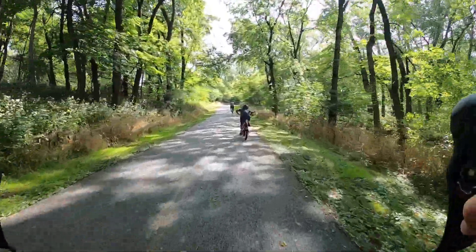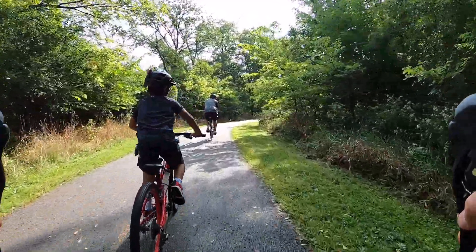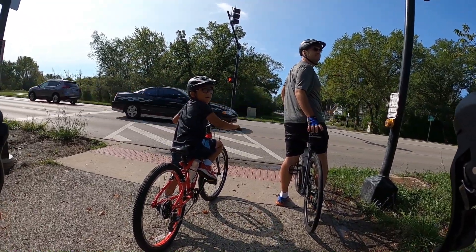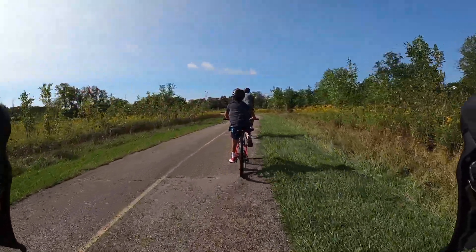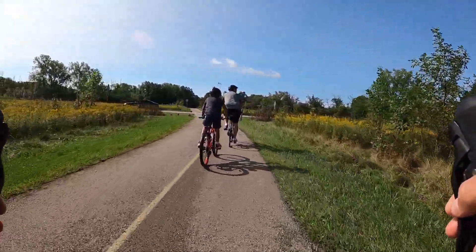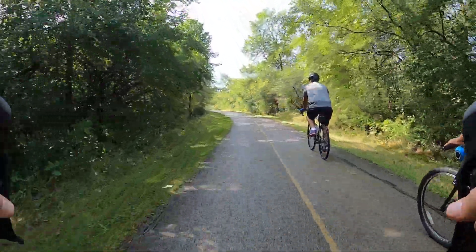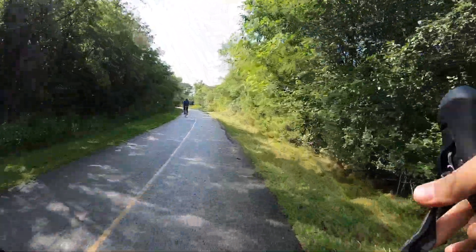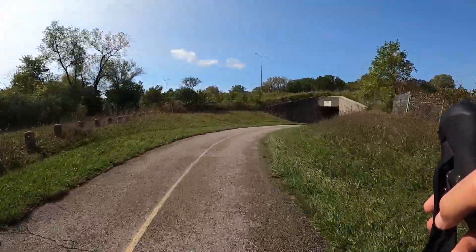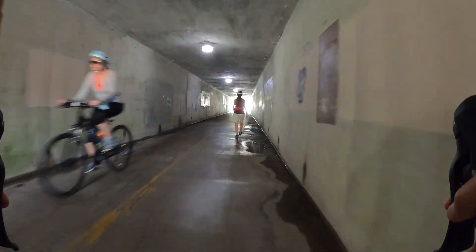Pedal, pedal, pedal! Okay, I'll go in front. Alright. On your left.